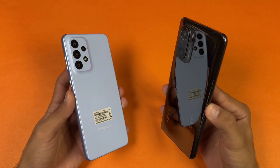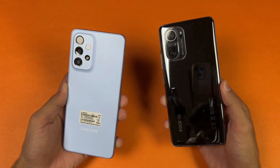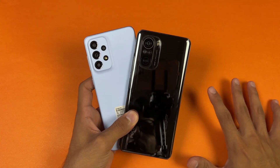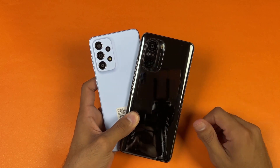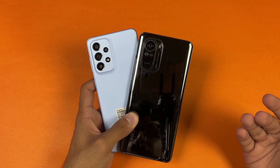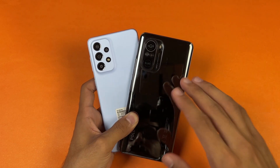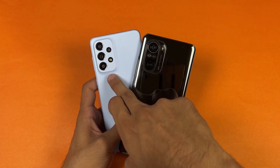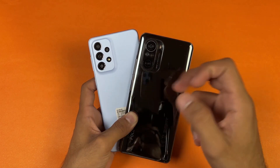On the back we have triple cameras on the POCO vs quad cameras on the Samsung. Both phones have a 48MP main camera, but we have optical image stabilization on the Samsung. Both phones also have an 8MP ultra wide and a 5MP macro — with autofocus on the POCO but not on the Samsung. There's also a 2MP depth sensor.